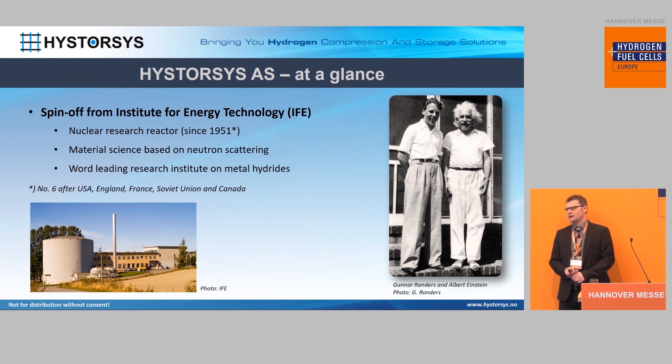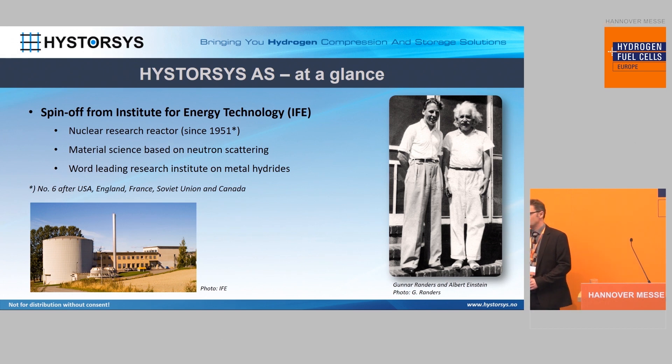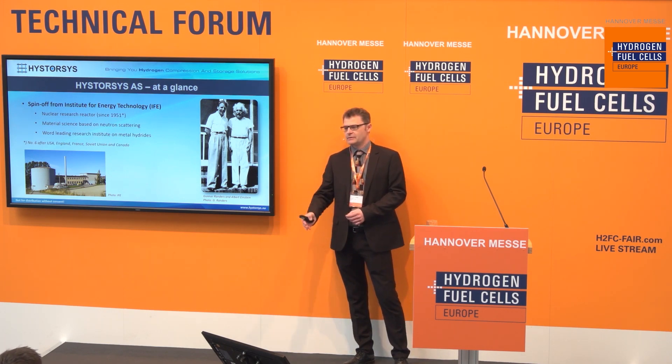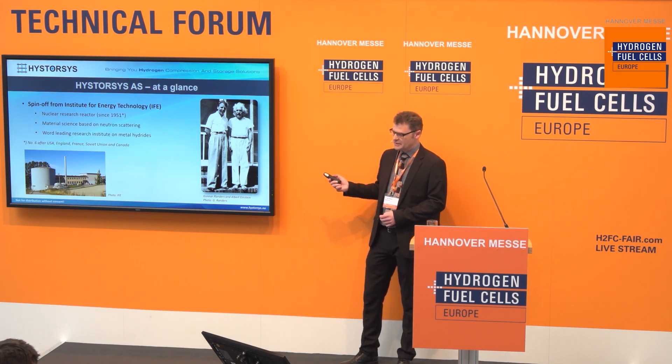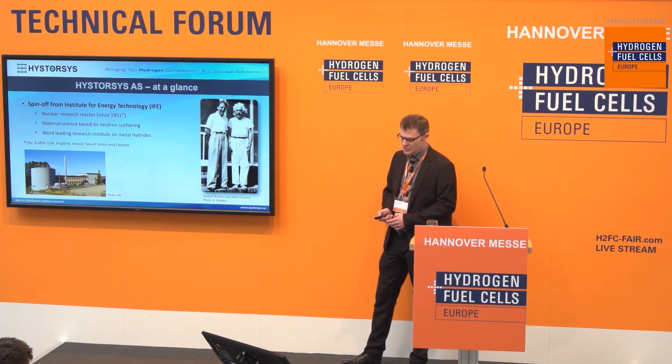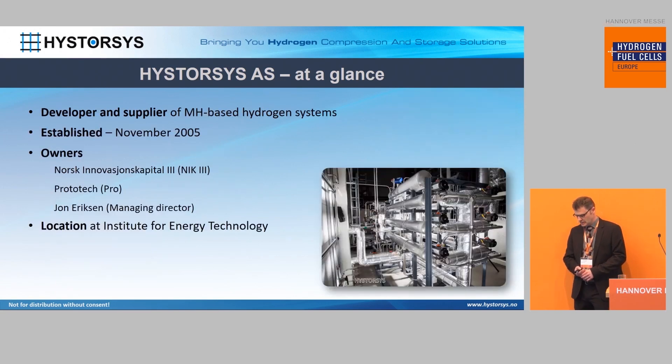Metal hydrides — it's hard to understand if you don't have the right piece of equipment. But with such a nuclear reactor, and given that it was decided in Norway we should not do nuclear power, we could use it as a neutron source to see how hydrogen fits into metal hydrides. And this led to IFE being one of the leading world institutes when it comes to metal hydride technology. So we are based on the shoulders of these.